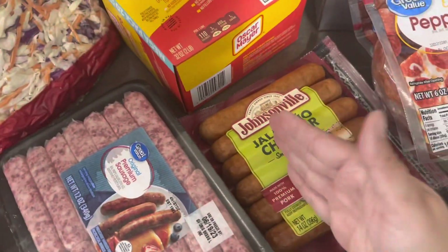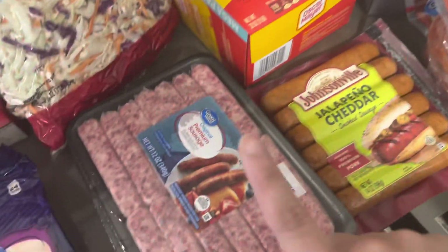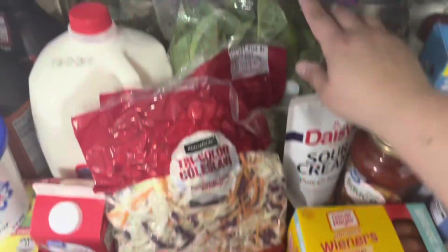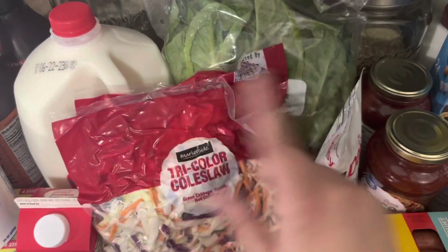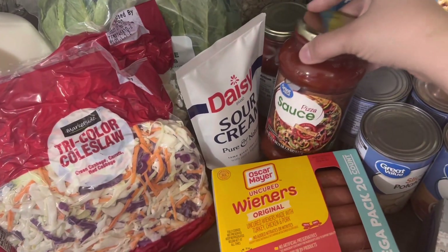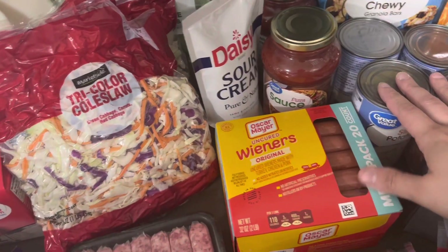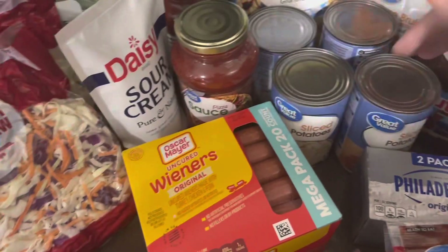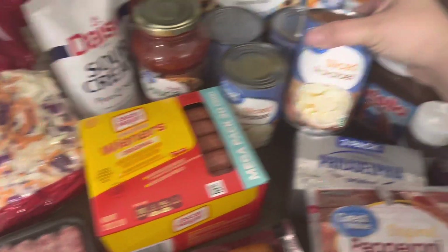Some cheese for sandwiches and snacks — kids are out for the summer. Some of this coleslaw mix; I like to take these and sauté them up, it's really really good. Some sausage for breakfast, some lettuce for salads or lettuce wraps, sour cream, and a couple jars of pizza sauce for the kids to make spaghetti while we're on the road.